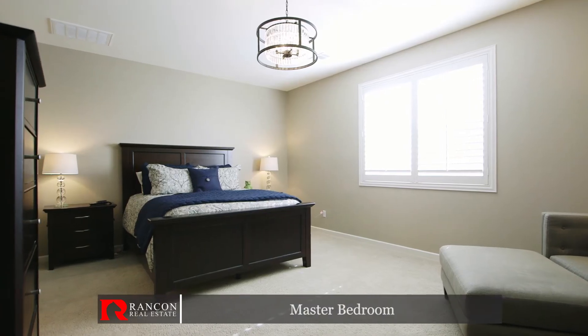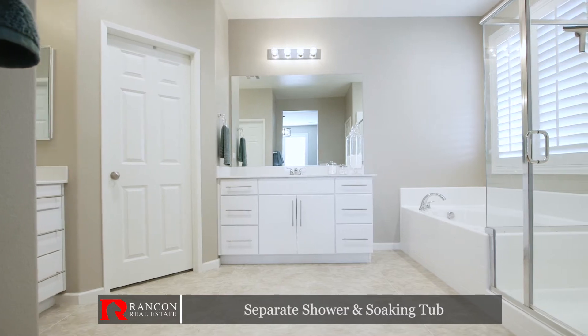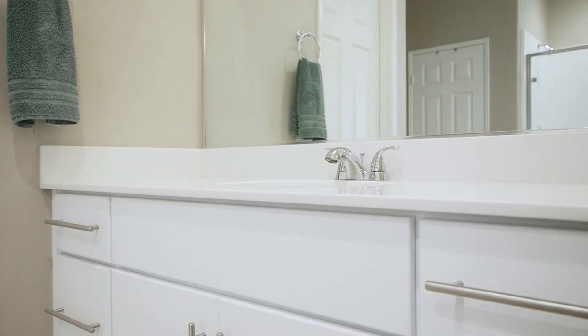The master suite features upgraded lighting fixtures and a massive five-piece bath with upgraded tile flooring and an oversized walk-in closet.